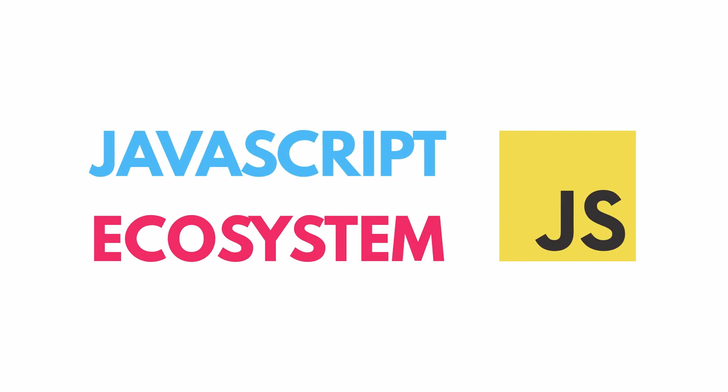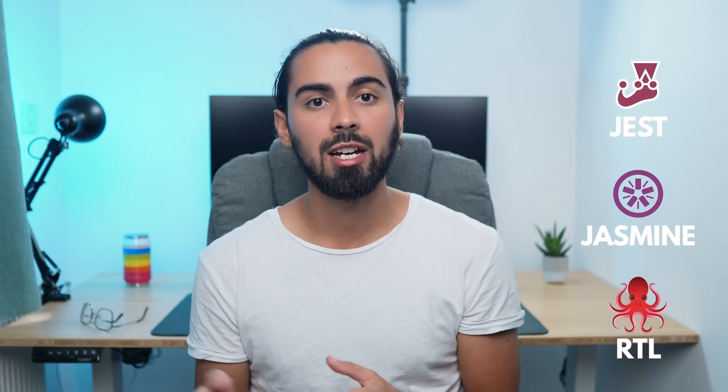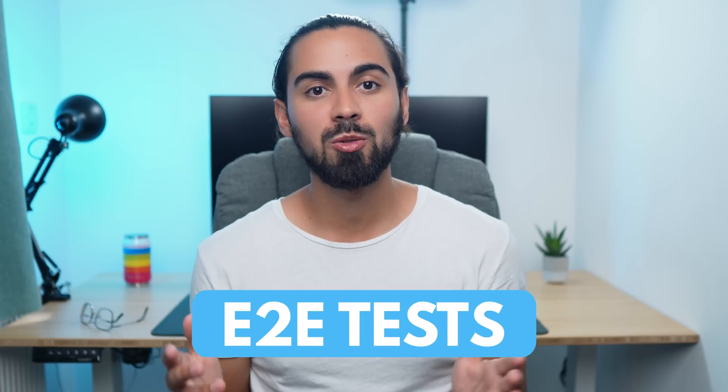If you thought that was it, well, nope. There are other frameworks and libraries you should learn within the JavaScript ecosystem. These are not fundamental to know as a junior developer, but if you know the basics, it will set you apart from the rest. One of the main technologies you should learn is unit tests. If you want your code to be production ready — meaning with as few bugs as possible — unit tests are the way to go. You could learn Jasmine or RTL, which is the React Testing Library for React applications. One of the most important things after unit tests are end-to-end tests, which allow you to test your interfaces as a normal user would browsing your website. The most popular tools are Cypress and Selenium, and nowadays Cypress is most used by companies.